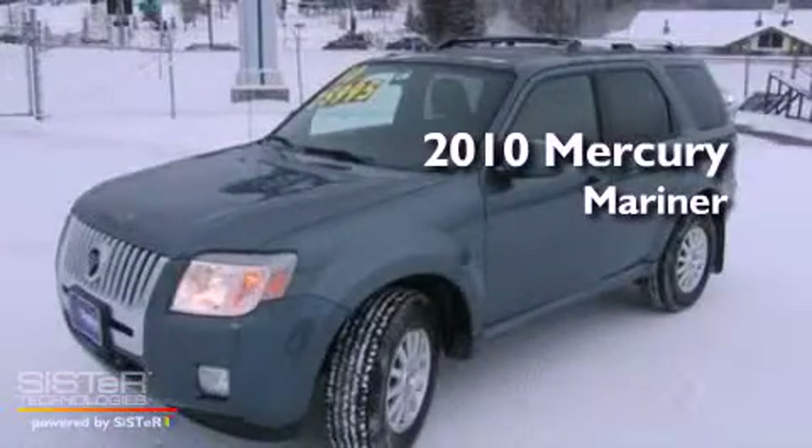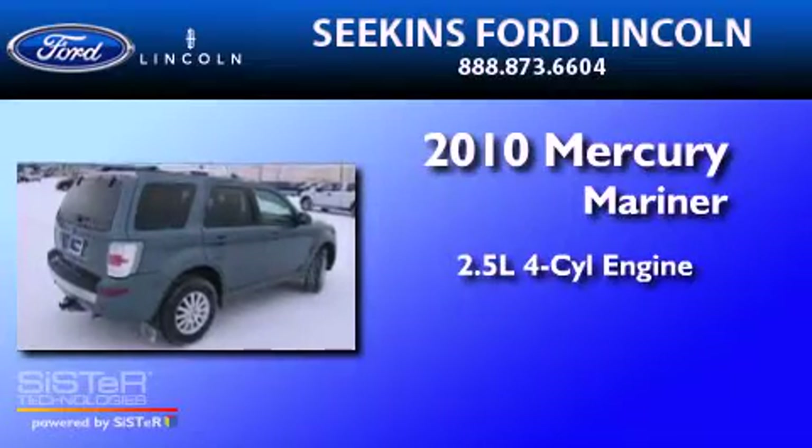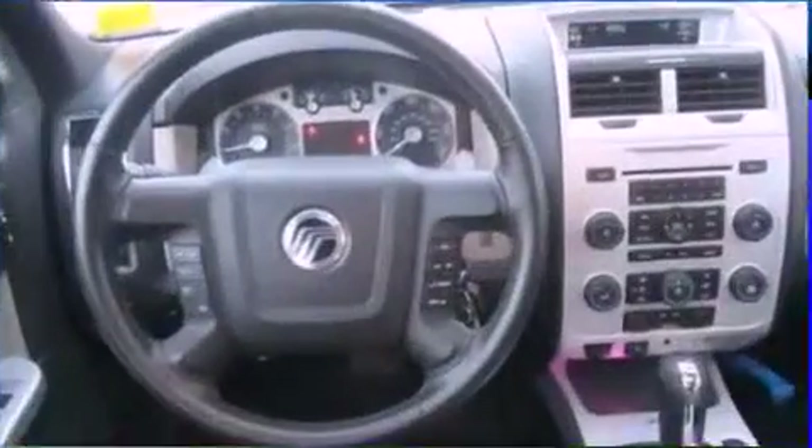This is a 2010 Mercury Mariner. It has a 2.5-liter 4-cylinder engine, a 6-speed automatic transmission, and 4-wheel drive.